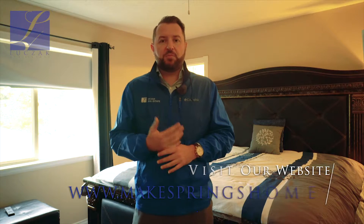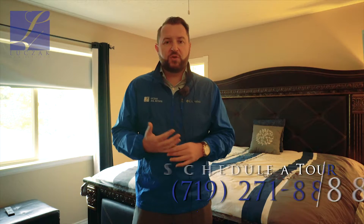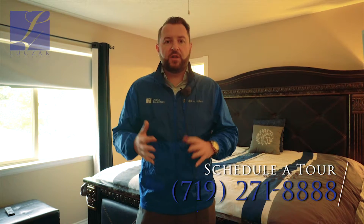If you'd like more information about this home, please visit my website at www.makespringshome.com, or you can call me for a personal tour at 719-271-8888. Thanks so much.